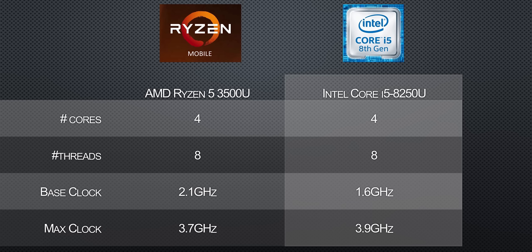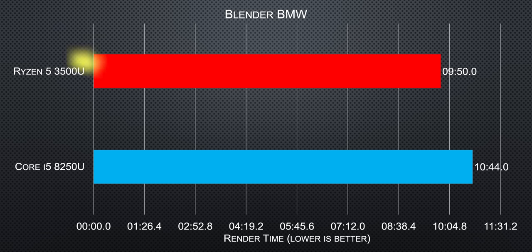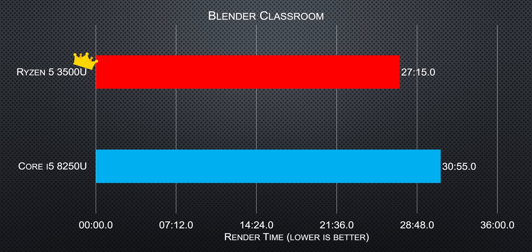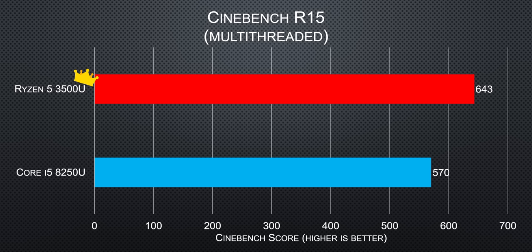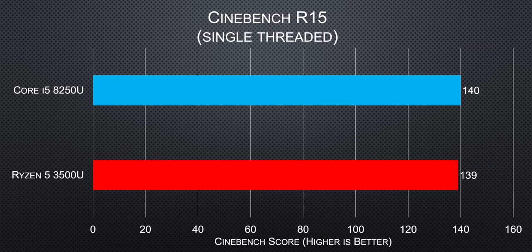Multi-threaded is typically where Ryzen shines, but they usually have the advantage of bringing more cores to the fight at a given price point. So we thought that four cores versus four cores might not be such an easy victory. We were wrong. In Blender or Cinebench, the Ryzen 5 3500U pulls out ahead of the Core i5 in every test by over 10%. In Cinebench single-threaded, Intel does put up a better fight — it did win, by a whole one point. Come on, Team Blue. You're going to have to do better than that.